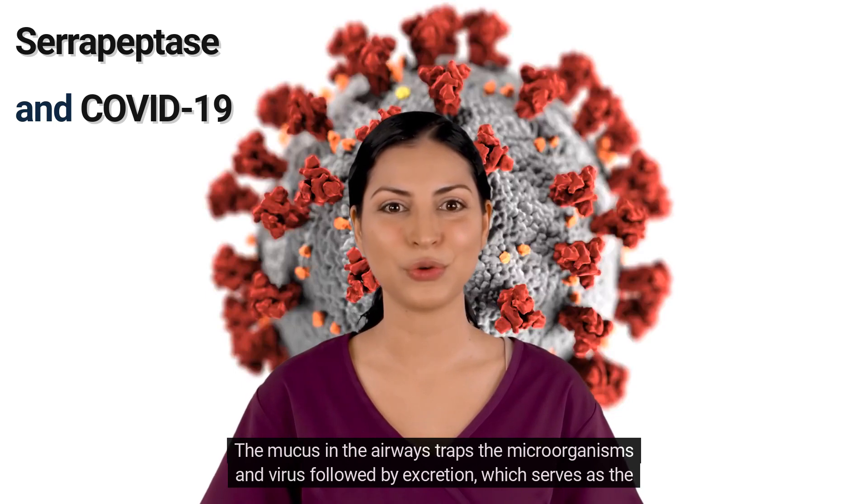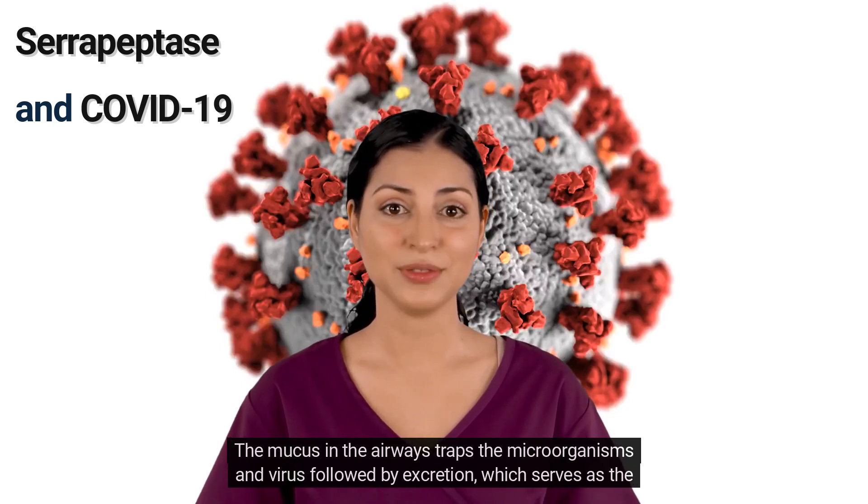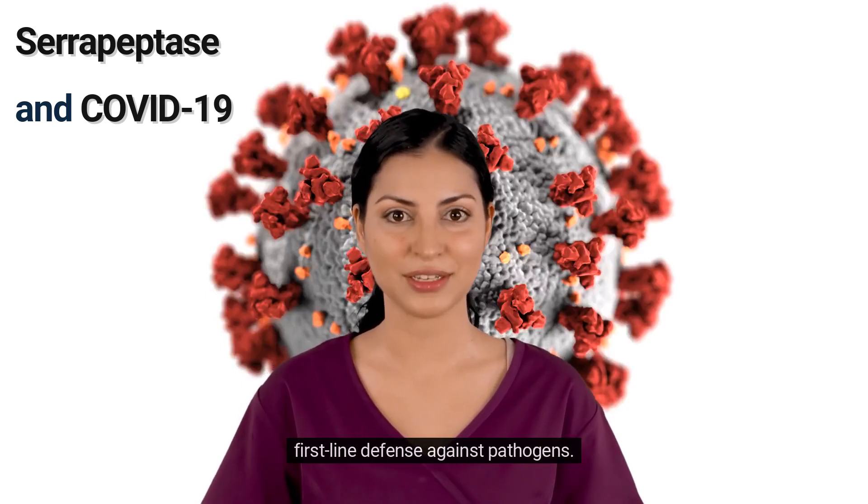The mucus in the airways traps microorganisms and viruses, followed by excretion, which serves as the first-line defense against pathogens.